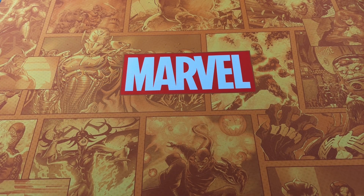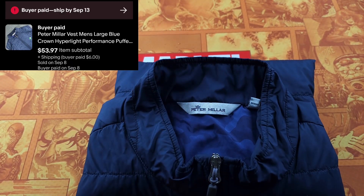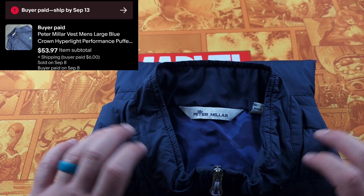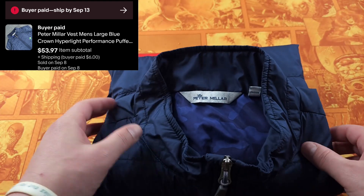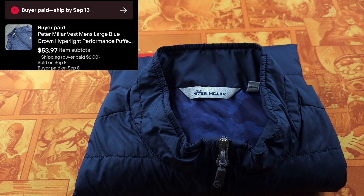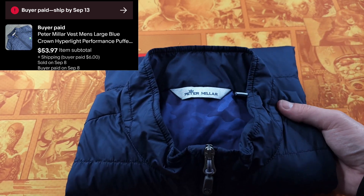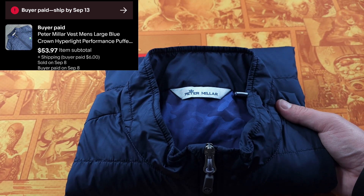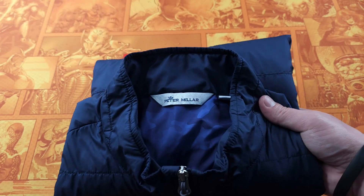The next item is a Peter Millar ultralight puffer vest. Really nice. I think this has a Bandon Dunes logo on it, but Peter Millar jackets are always really good. Look it up when you can — there's always a style code on the inside. This sold within about two to three weeks for $53.97.